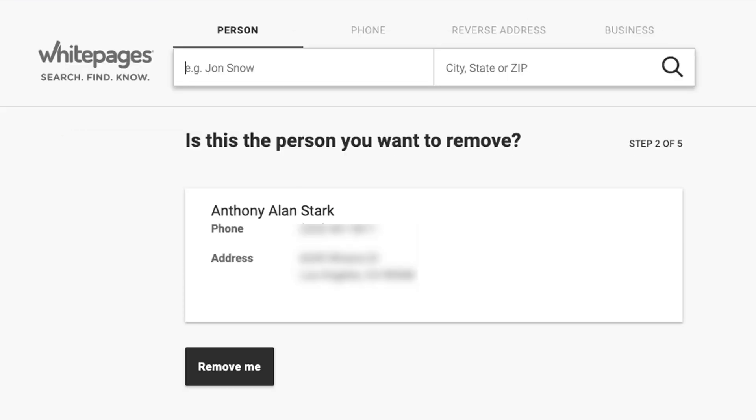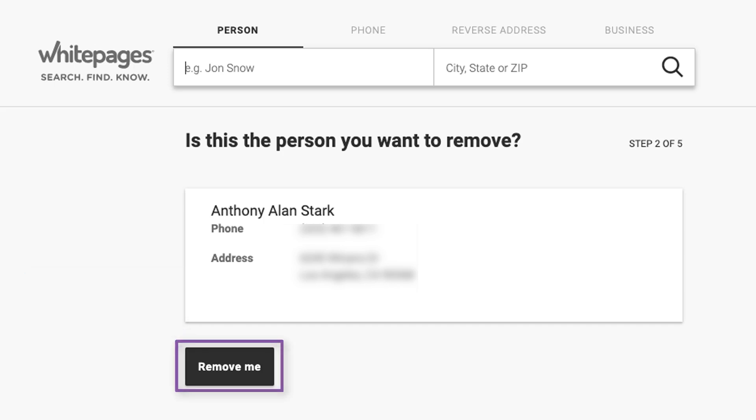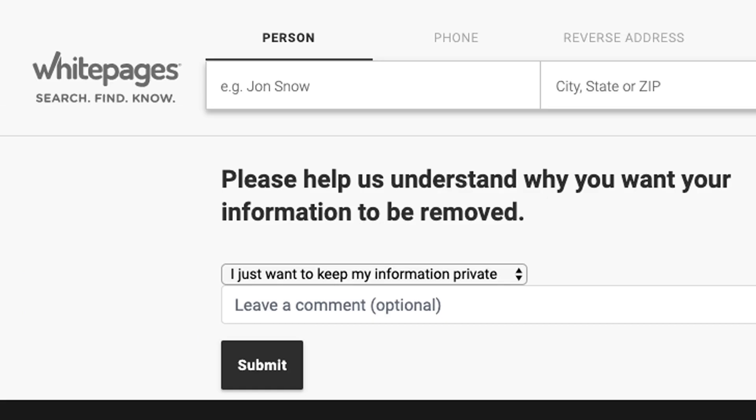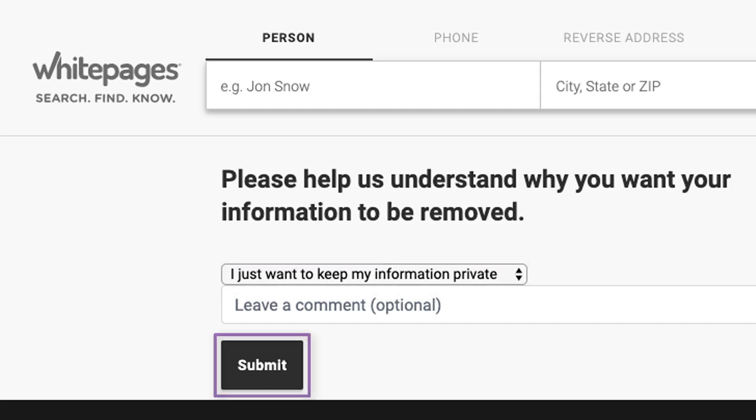The next page will ask you to confirm that this is your listing. Click the remove me button on this page. They will then ask you why you want to opt out of White Pages. Type: I just like to keep my information private. Click submit.